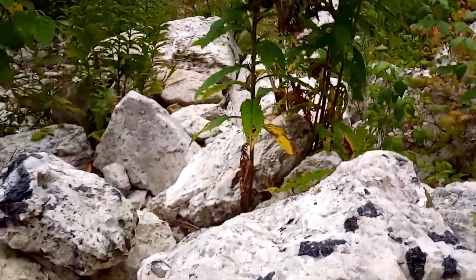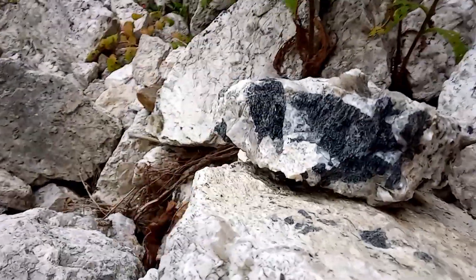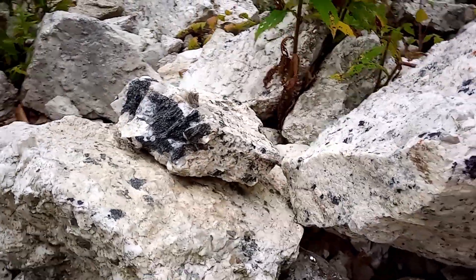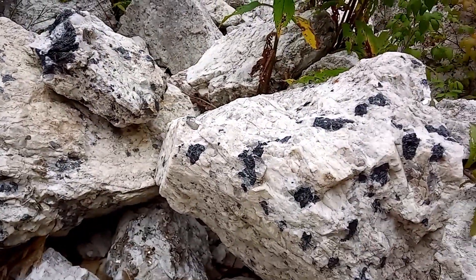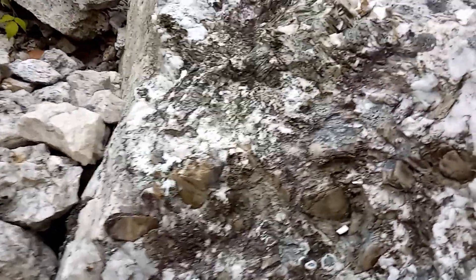I just wanted to show you real quick before we left — because it's about to start raining again — some of the big chunks of tourmaline. These rocks are pretty much covered with spots. And right here there's also some more of the mica books sticking out of this large boulder.